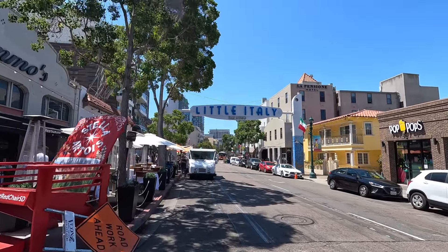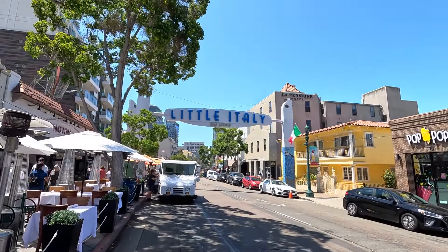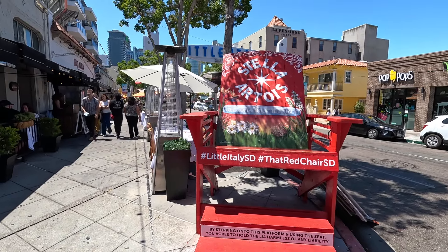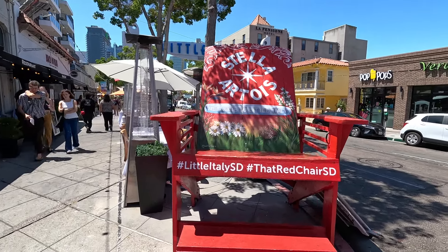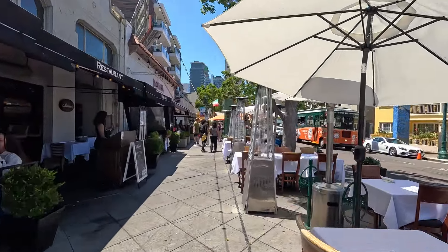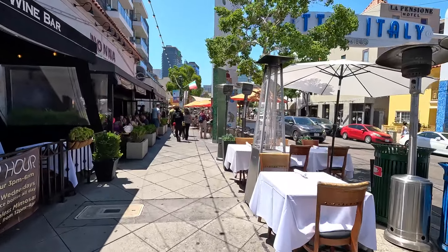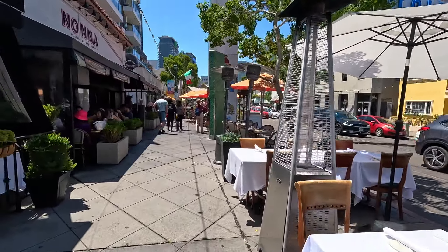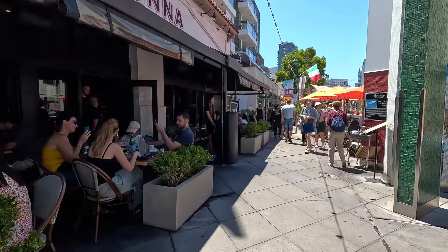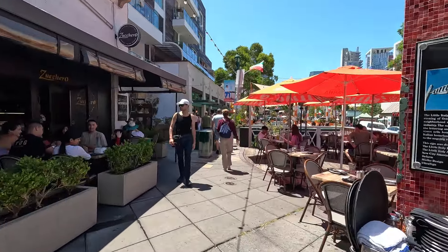The entrance to Little Italy — well, I'm actually in it right now, but that's the official sign. If you want to get an Instagram photo on this big chair, you can do that. This is the largest Little Italy in the United States. It's not even noon yet and look how busy it is. It's summertime, so it's a really popular place to come.